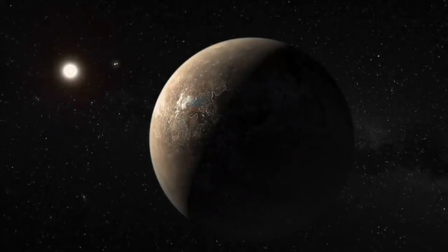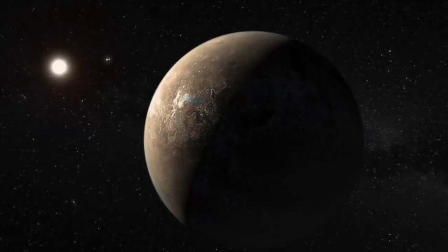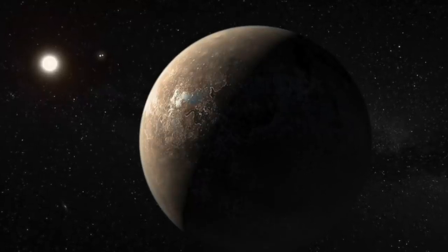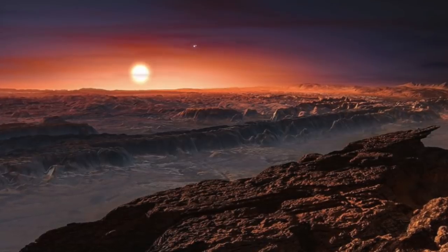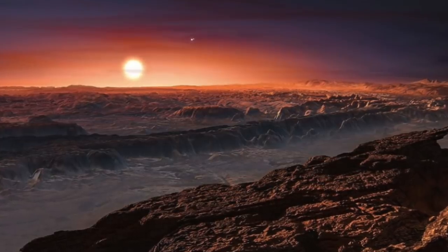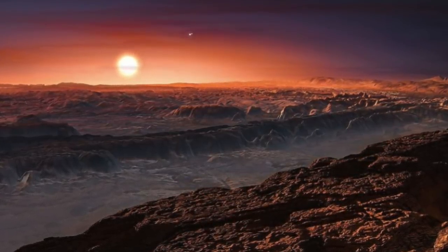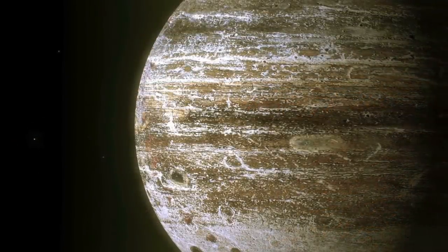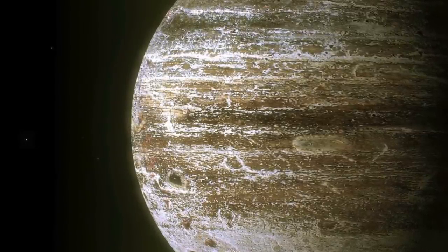Proxima Centauri b. The European Southern Observatory announced the discovery of an exoplanet called Proxima Centauri b, orbiting its red dwarf star Proxima Centauri. This makes it the closest star to the Sun, and therefore the closest exoplanet currently known to the solar system. The planet is in the Centaurus constellation and is around 40 trillion kilometers from Earth. The planet's minimum mass is about 1.3 times that of Earth, and it orbits in the habitable zone while taking around 11.2 days to complete an orbital cycle.